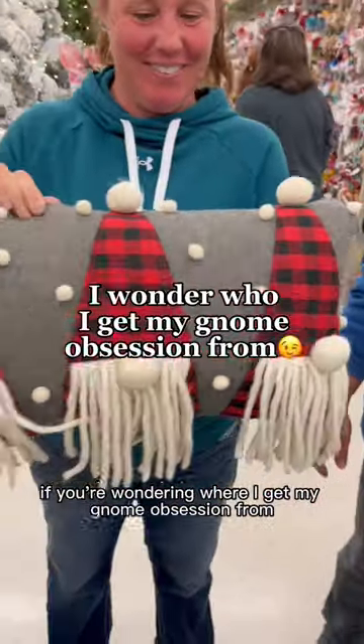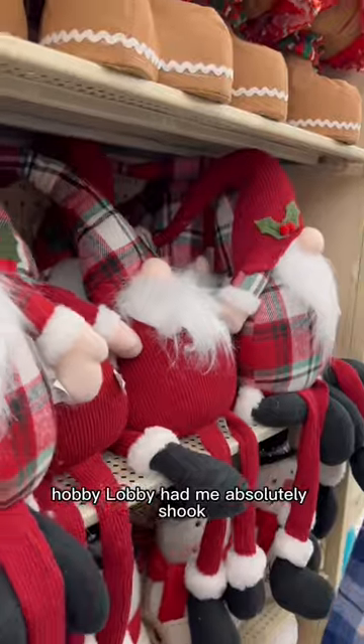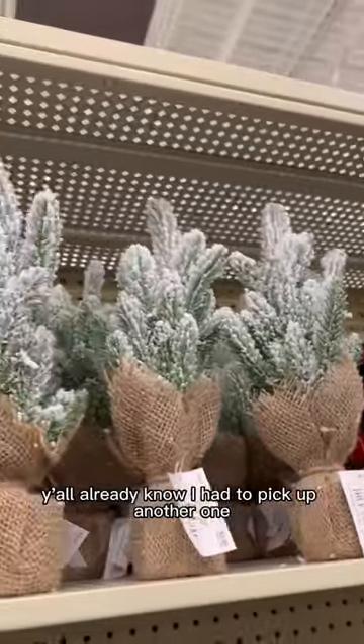Also, if you're wondering where I get my gnome obsession from, it's from my mom. Hobby Lobby had me absolutely shook. But what I wasn't spiritually prepared for was the amount of gnome content. Y'all already know I had to pick up another one.